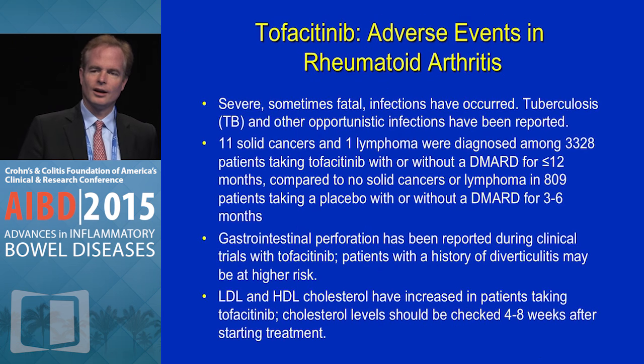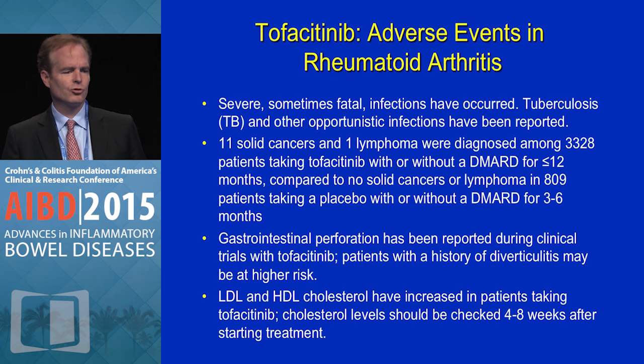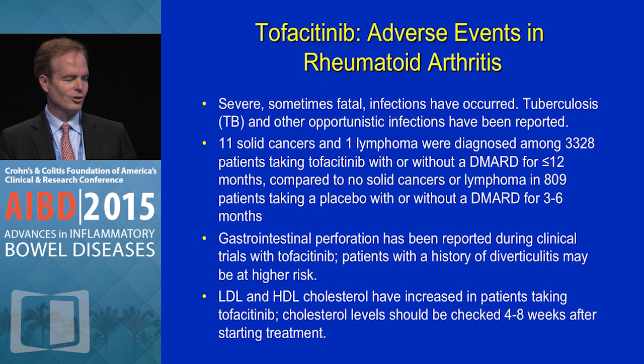What about side effects? Severe, sometimes fatal infections have occurred. Tuberculosis and other opportunistic infections have been reported. There were 11 solid cancers and one lymphoma out of about 3,300 patients taking tofacitinib with or without methotrexate, compared to no cancers in a much smaller control group of 809 patients. There were rare cases of gastrointestinal tract perforation in patients who had diverticulitis — a little hard to tell how real that signal is — and that's also been seen with anti-interleukin-6 monoclonal antibodies in patients with rheumatoid arthritis.